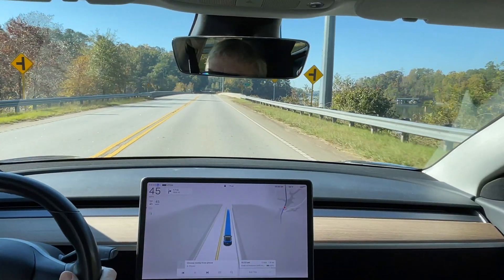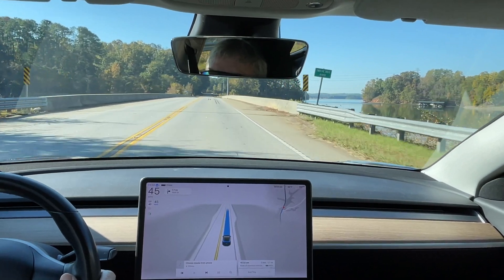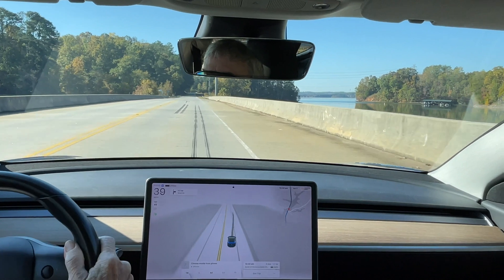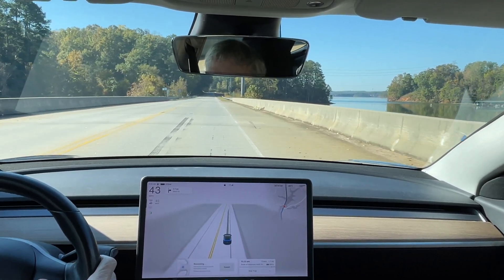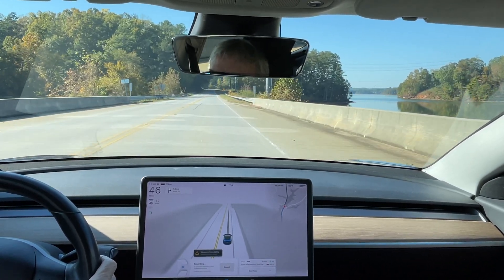This is a replay in slow motion. If you look in the center of the road, there are skid marks there. The cameras must have thought that was a vehicle or something. But this is the second time it's done that within the past week, in exactly that same spot. Something they really need to work on.